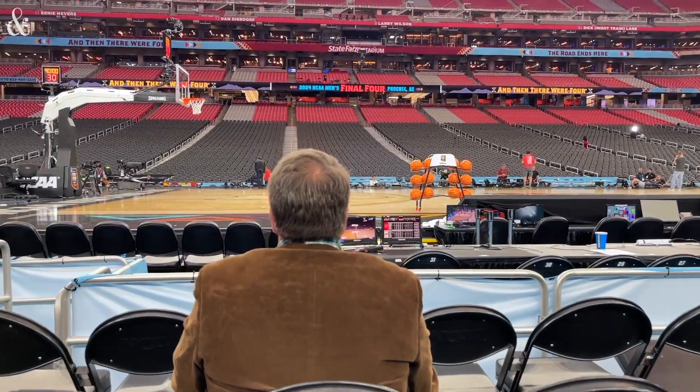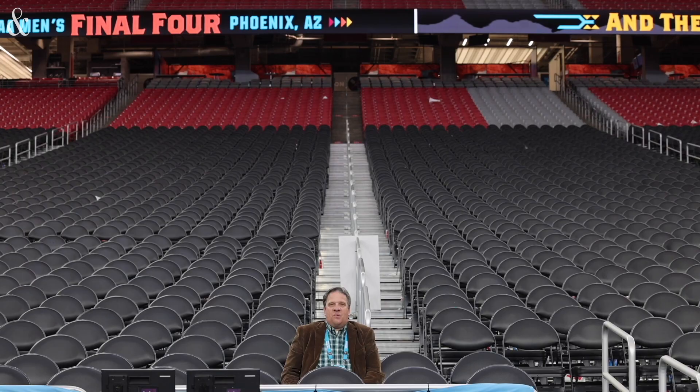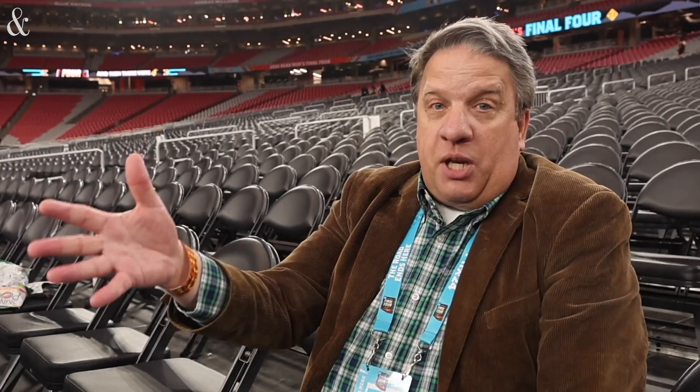This is section 130, row B — it's what the NCAA calls elite seats, and they are. They carry an elite price: $8,000 plus fees, so you're going to be over $9,000 to get in and watch the two games. But you're going to have a great view of the court. You're right behind one of the benches, you'll be able to see everything going on, and you're going to be able to hear the coaches talk to the players during timeouts.